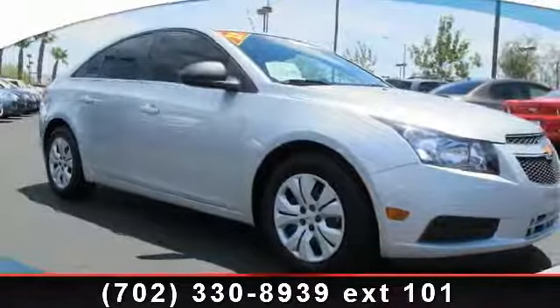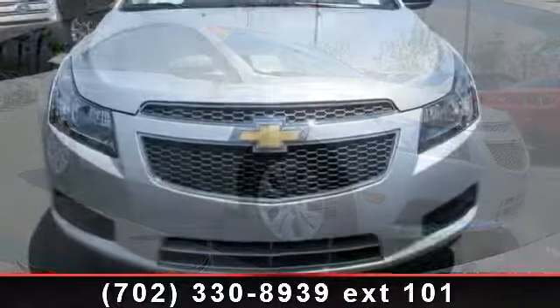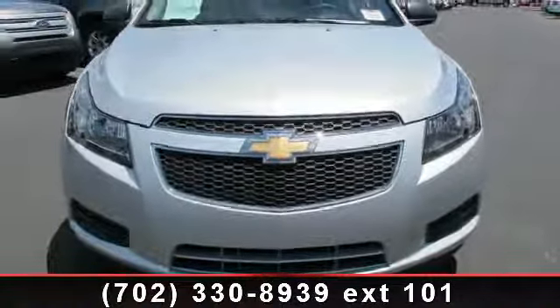Presenting the 2012 Chevrolet Cruze 2 LS. If you are looking for an automobile with great features, look no further.